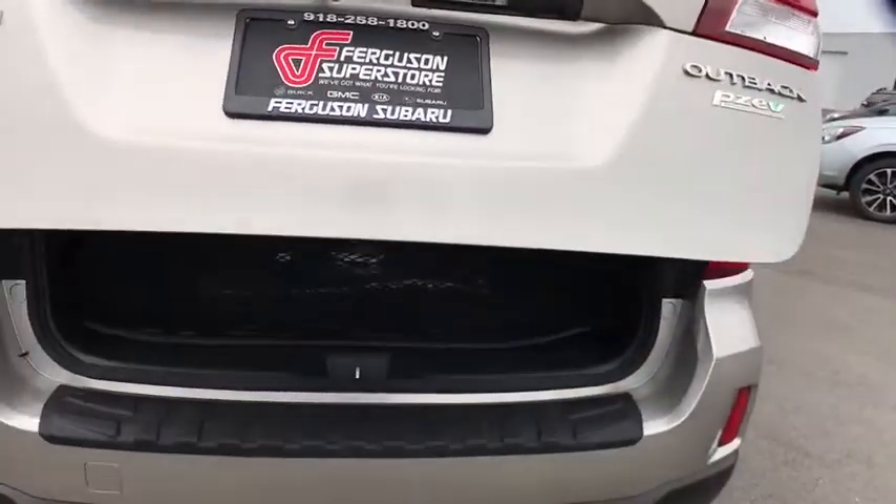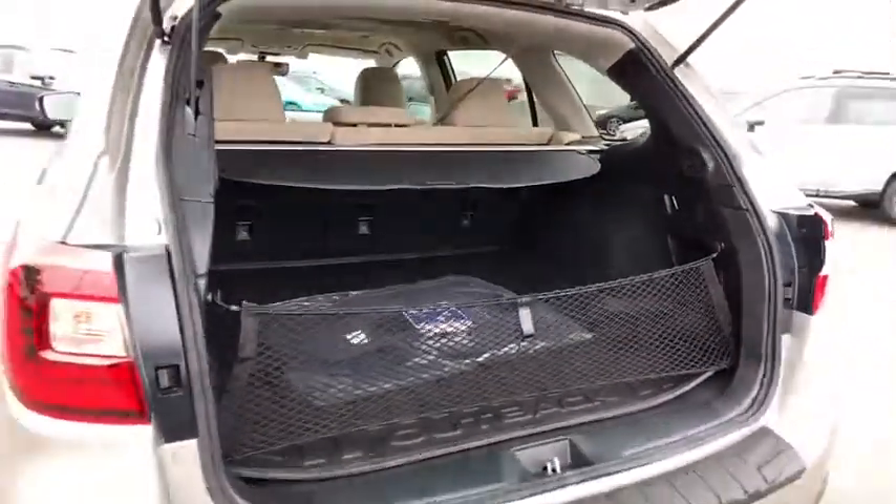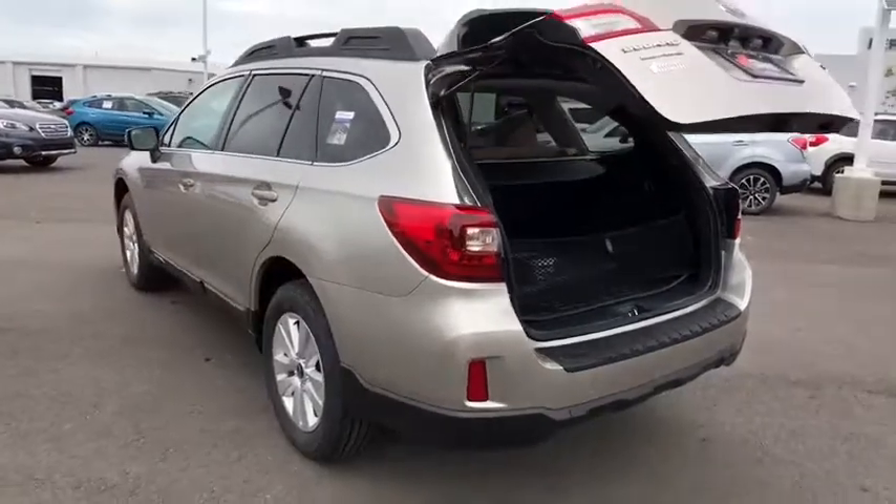Leather-wrapped steering wheel, Bluetooth, adjustable steering wheel, power steering, cruise control, four-wheel disc brakes, floor mats, aluminum wheels, rear defrost.